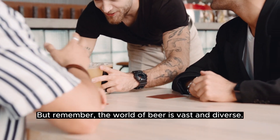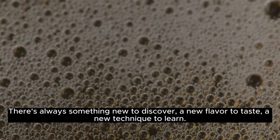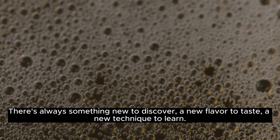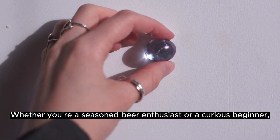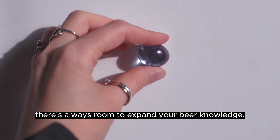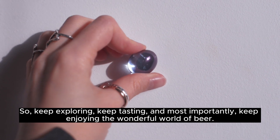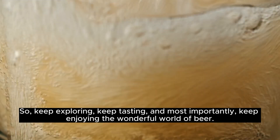But remember, the world of beer is vast and diverse. There's always something new to discover, a new flavor to taste, a new technique to learn. Whether you're a seasoned beer enthusiast or a curious beginner, there's always room to expand your beer knowledge. So keep exploring, keep tasting, and most importantly, keep enjoying the wonderful world of beer.